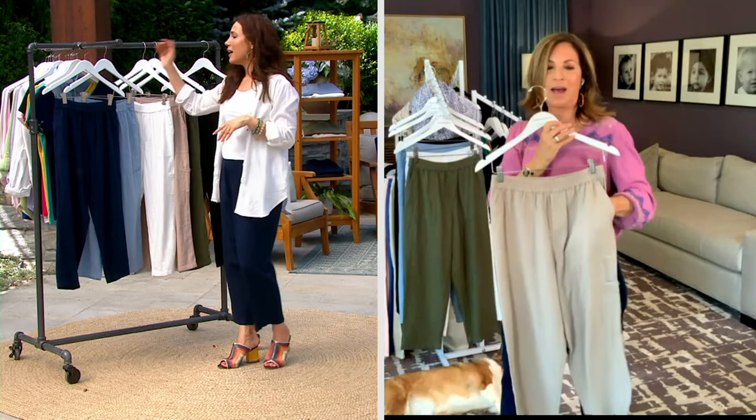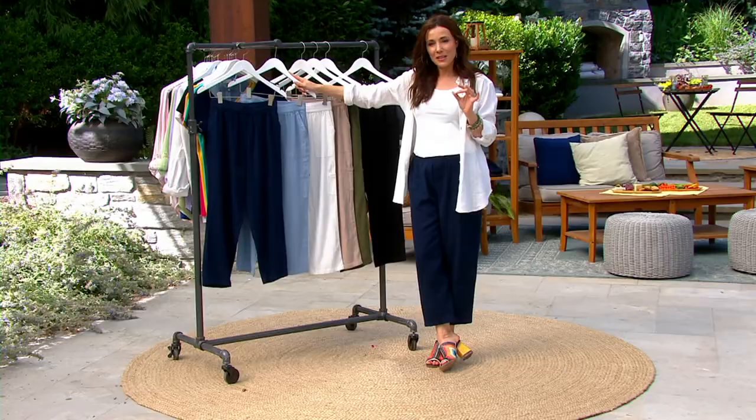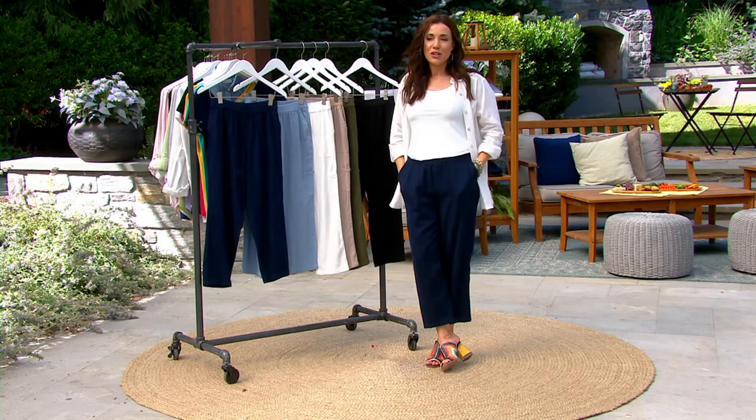If you're getting these fantastic pants, do yourself a favor and throw one of the shirts in the cart as well, because the great thing about these shirts is they make incredible bathing.